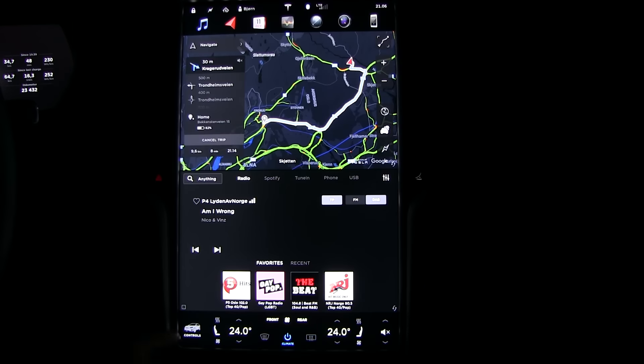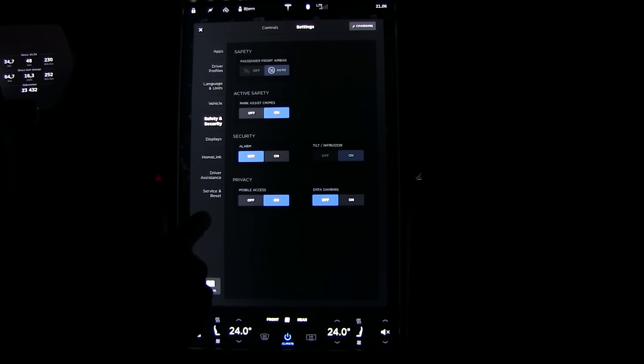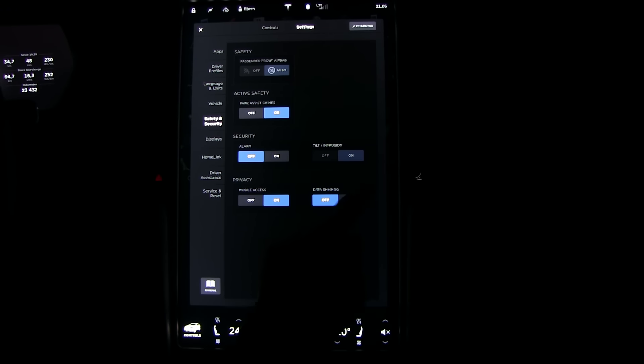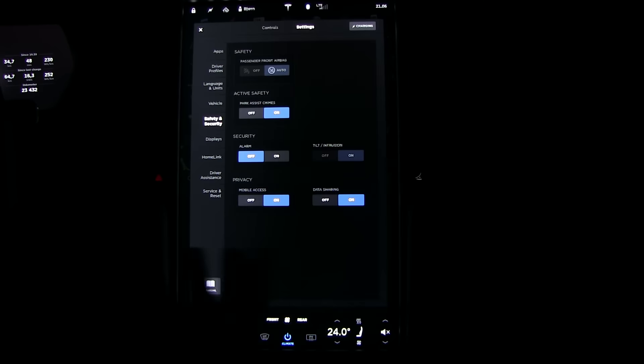So, what you do is you go to Controls, go to the Settings tab, and then Safety and Security — Data Sharing is off. Switch it on. It will show a prompt you have to accept. And then that's it — now you share your data.